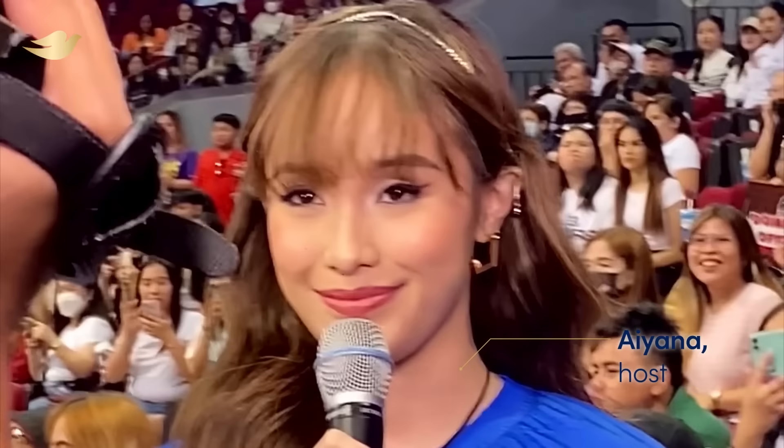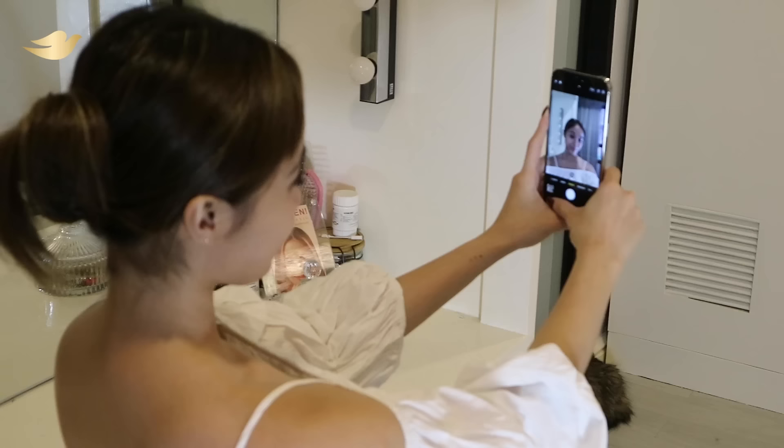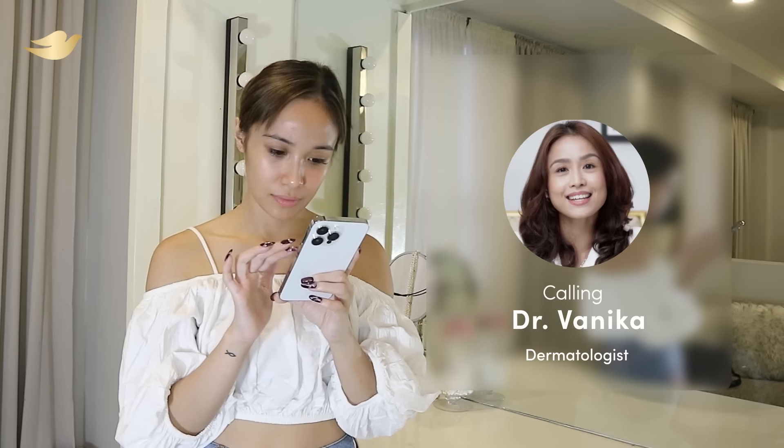My name is Ayana Perlas. I am a courtside reporter and TV and events host who makes beauty content on the side. I love beauty products, but no matter how many I use, I never feel my skin glowing. It always looks dull. Let's see what Doc Vanica thinks.